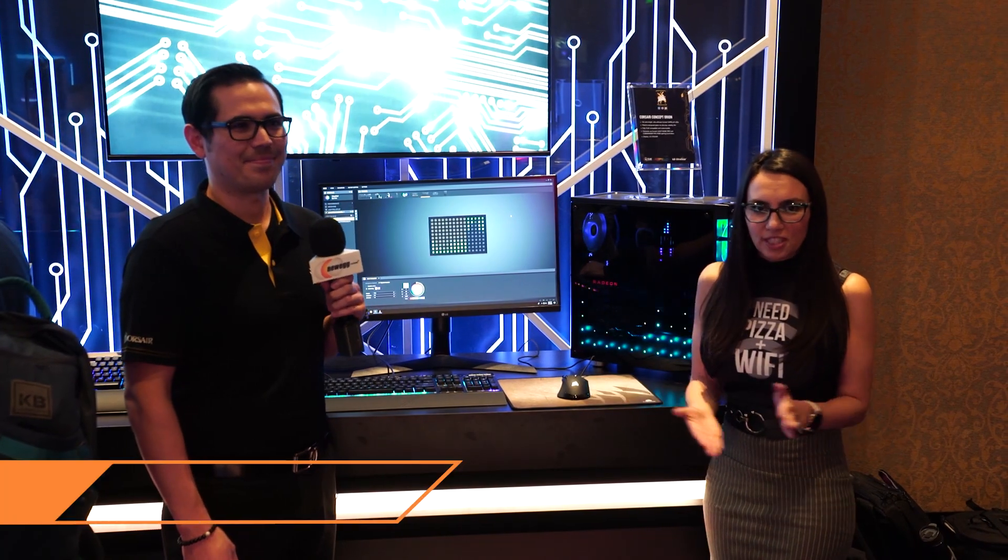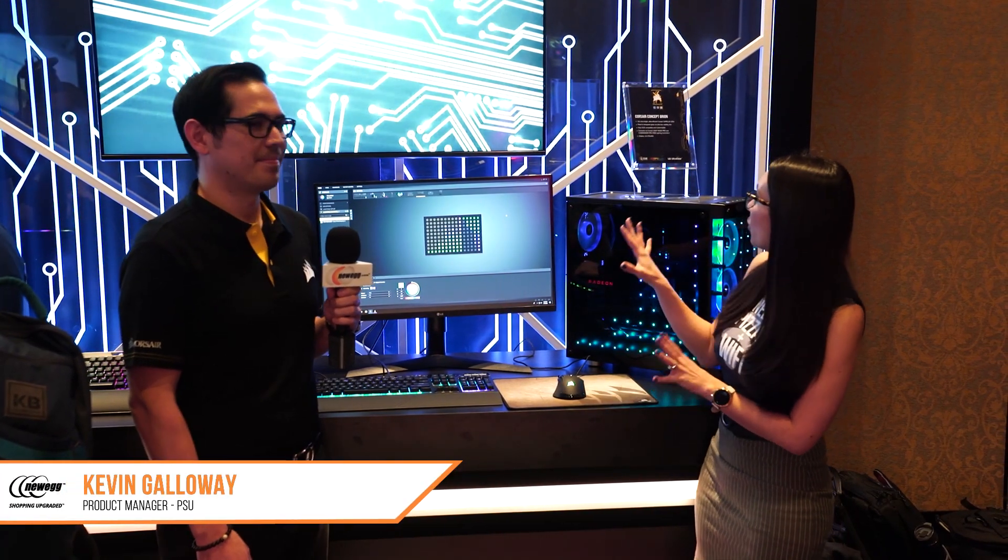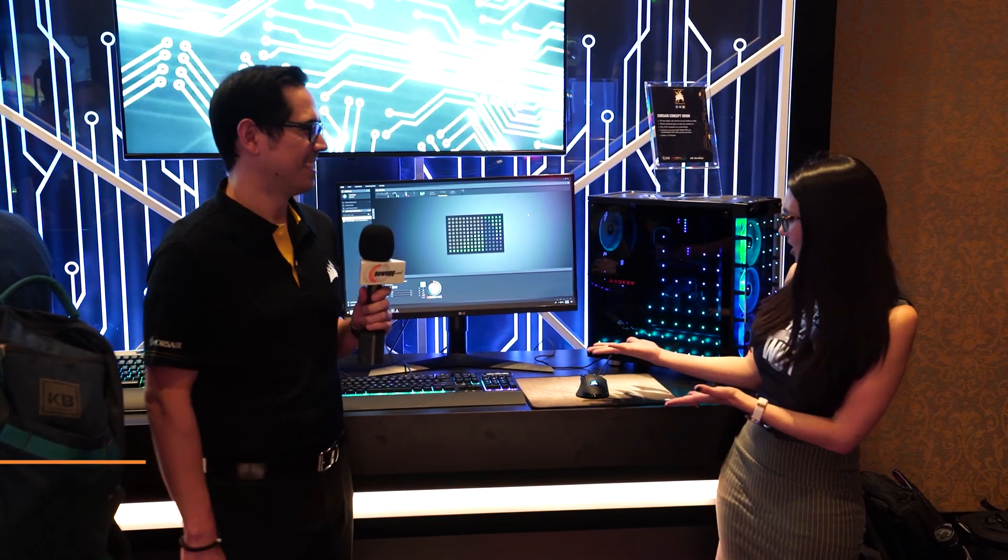It sounds super quiet and it looks lovely. Congratulations. I'm here with Kevin from Corsair, who's going to tell me all about the Corsair Concept Orion. What is this beauty?